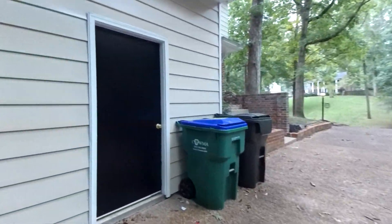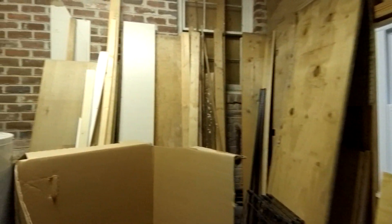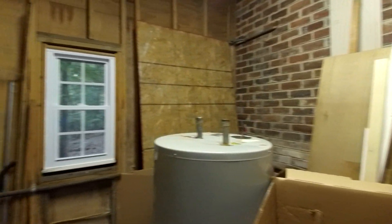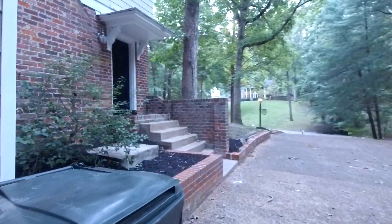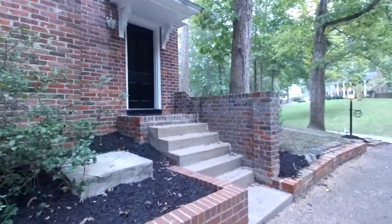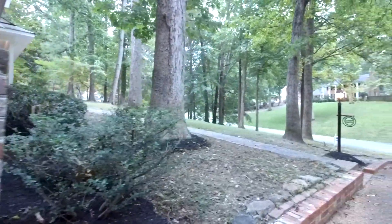We do have an attached storage building, which is a great feature — it's right here attached to the house, so you don't have to worry about putting a separate storage building on the property. We're going to go in the front door. There's also a side door I'll point out to you — that's off of one of our family rooms.